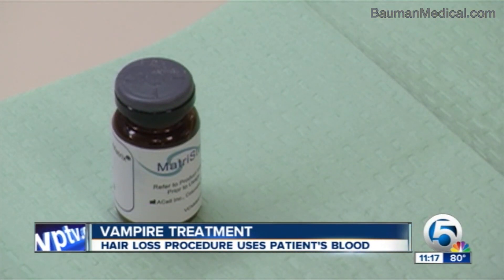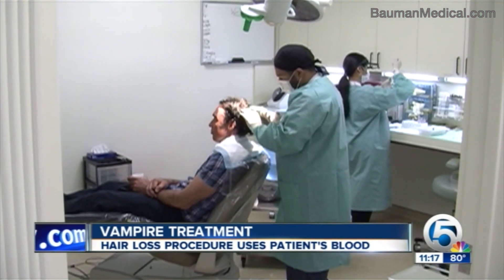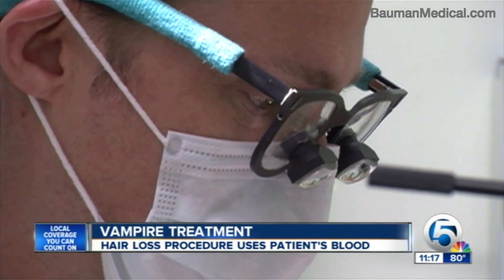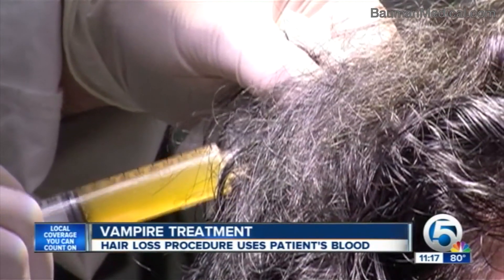It's mixed with cell therapy treatments. The most painful part for Marciano: getting his scalp numbed. Then his platelets are injected back into areas where his hair is thinning out. 'An area that's dead and gone, where the follicles are completely obliterated — PRP is not going to have too much of an effect.'